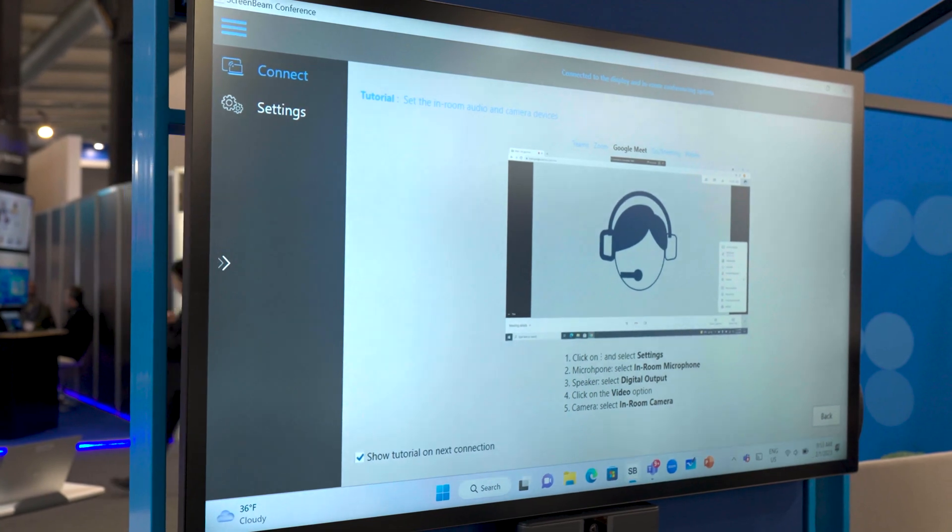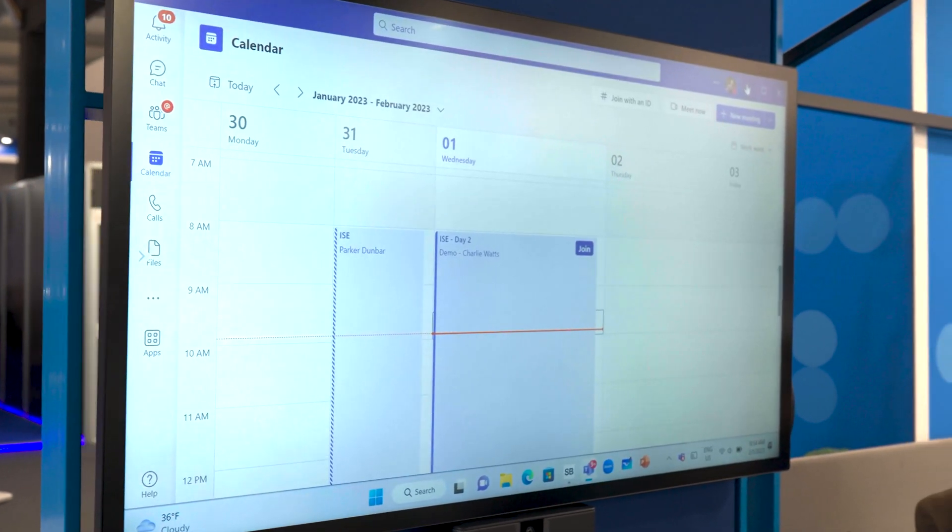In this instance we are using a Teams native client, and we have preserved all the features already available that have been designed by Microsoft Teams.